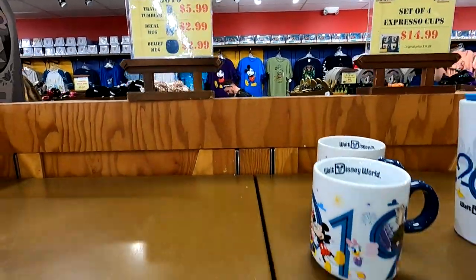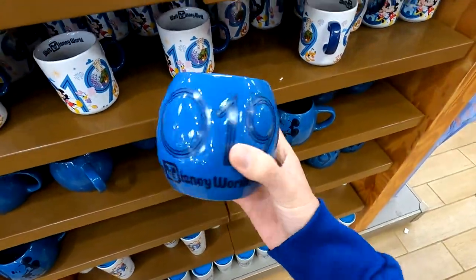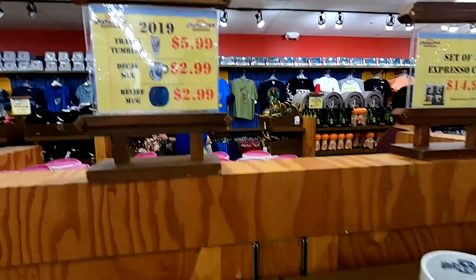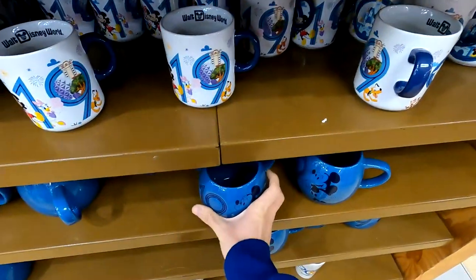And of course when you're at the mall, gotta stop in the Character Warehouse. Look at these mugs — this 2019 giant mug here is $2.99. Super cool to see. Another 2019 one here for $2.99 as well. So might be checking out a couple of those. All kinds of cool stuff here today in the warehouse.